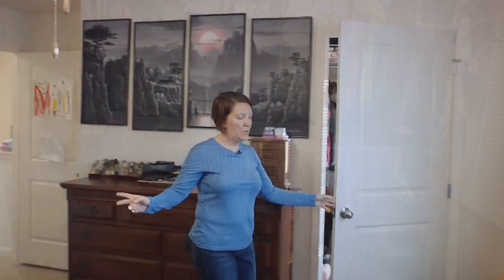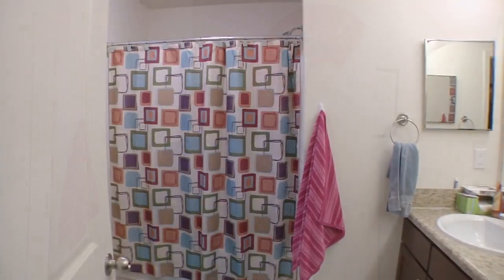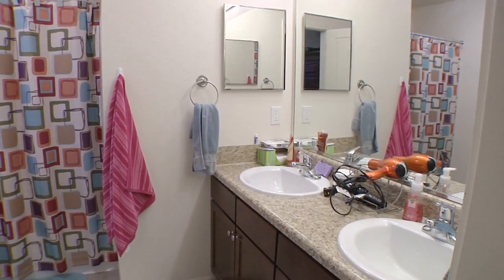And now to the bathroom. What's nice about this is it's almost as big as the closet, which is a nice thing. It has two double sinks and a separate shower and toilet.